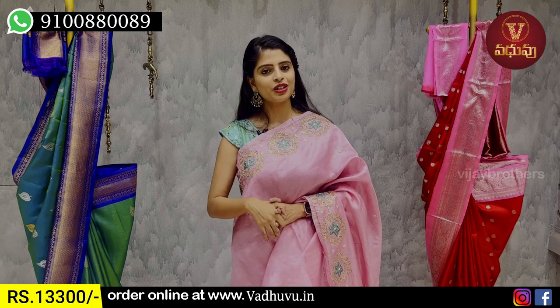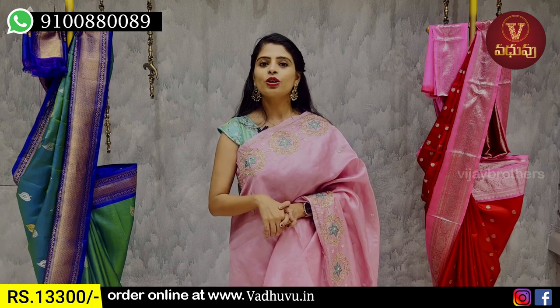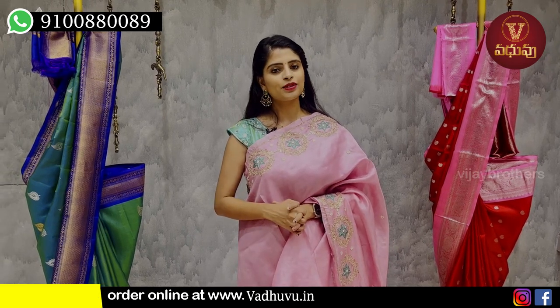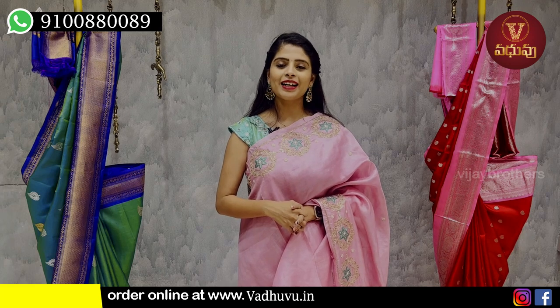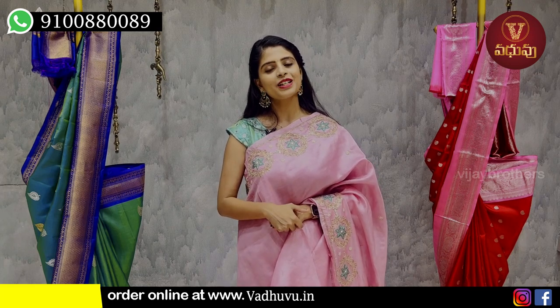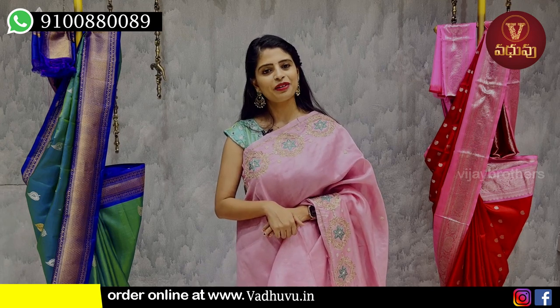If you want to purchase, simply take a screenshot and send it to our WhatsApp number. You can also visit the store to purchase. If you want to see more collections, mention it in the comments. Next time we will come with more variety. Until then, keep smiling, take care, bye bye.